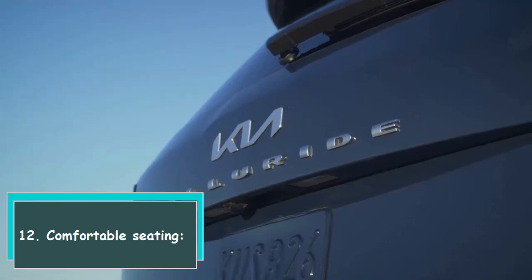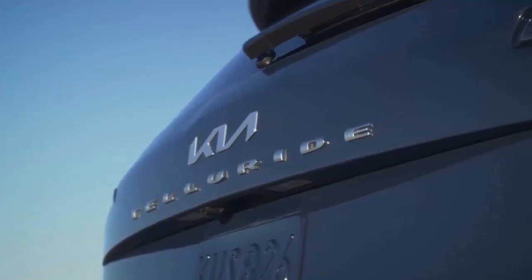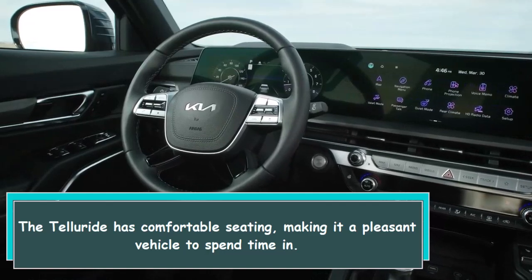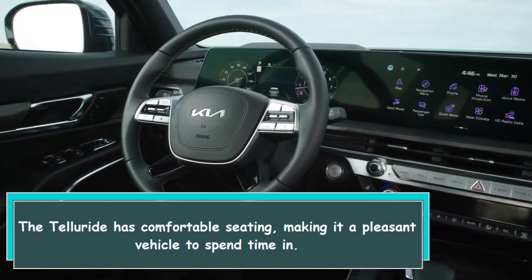12. Comfortable seating. The Telluride has comfortable seating, making it a pleasant vehicle to spend time in.